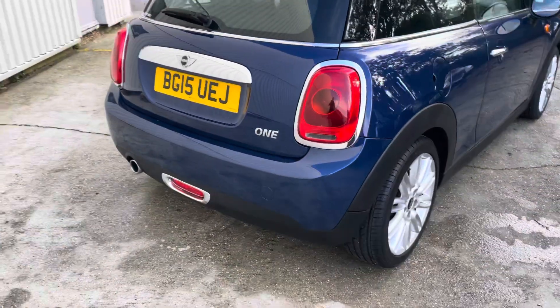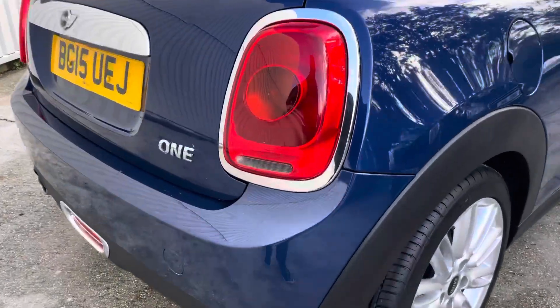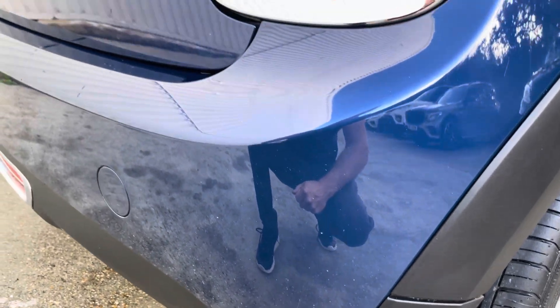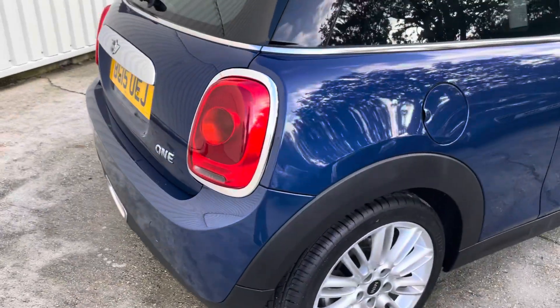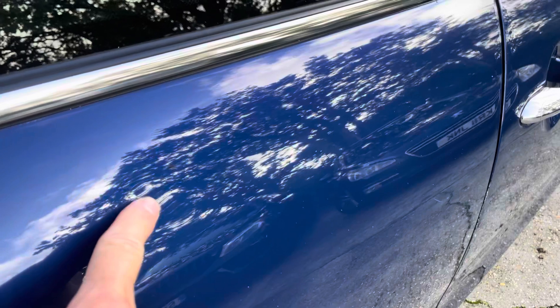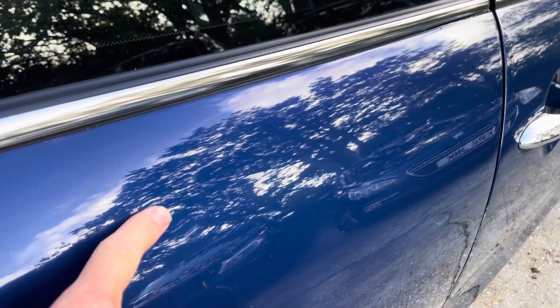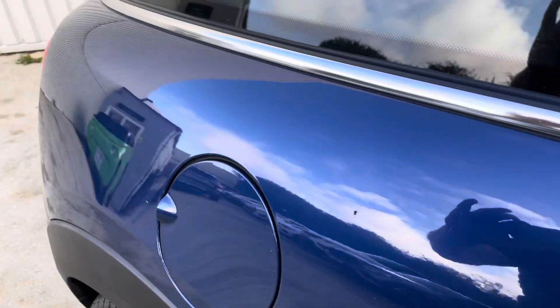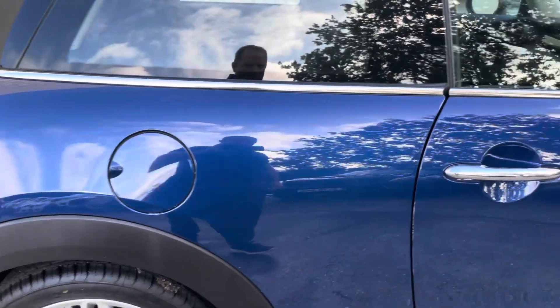Coming back to this quarter panel here — it's just rained so the car's just been wiped off, there's some residual water on it. There's almost a tiny imperfection, potentially a parking dink or something — it's difficult to catch on the camera but you can just see it. And there's a little hairline scratch just here as well, which you can just about see from there.